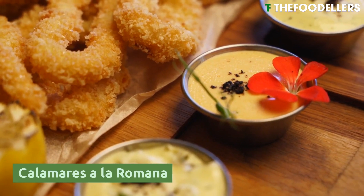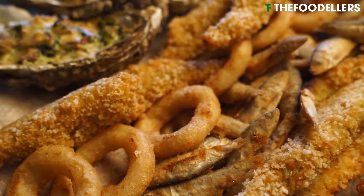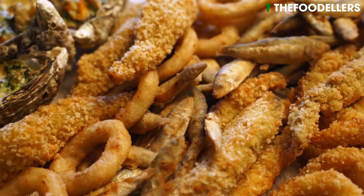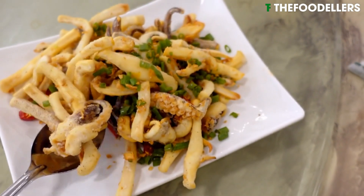Calamares a la romana is a popular Spanish dish with lightly battered and deep-fried tender squid rings. It is a beloved tapas option and is often served with a squeeze of lemon and a side of aioli sauce for dipping.